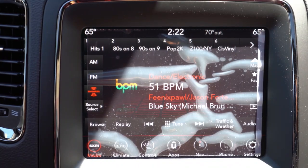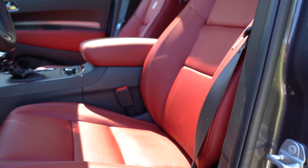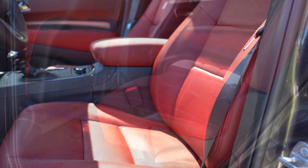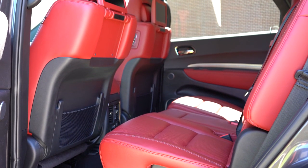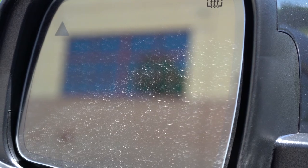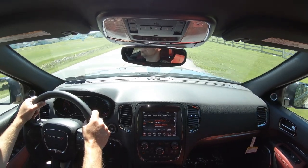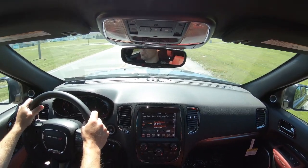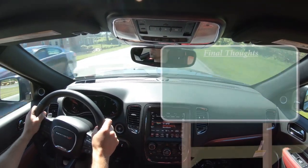One last thing on the tech display: when you put the Durango in reverse, you get a rearview camera across all trim levels. Moving to safety: front, side, and side-curtain airbags come standard; LATCH lower anchors and tethers for children in the rear; and rear child door locks. A blind spot monitor with rear cross-traffic alert is available as an option for $495. There's also a technology group for $2,495 that adds adaptive cruise control with stop-and-go, advanced brake assist for collision warning, and lane departure warning.